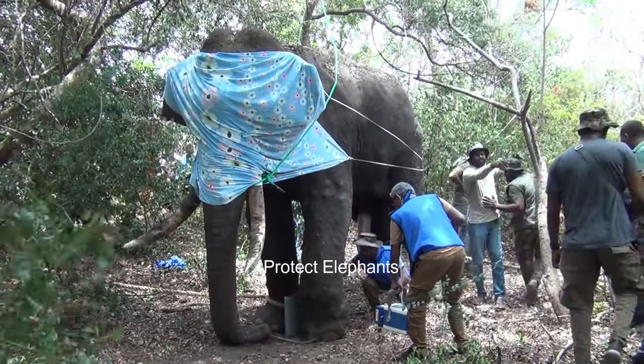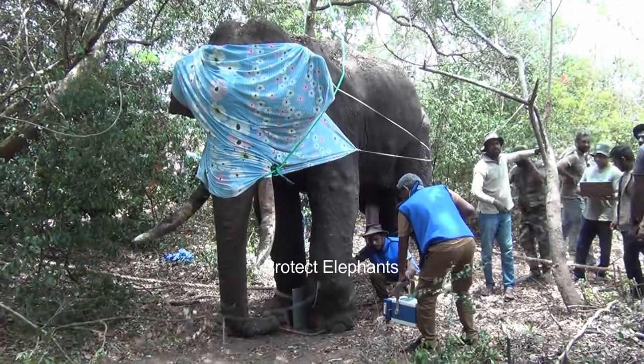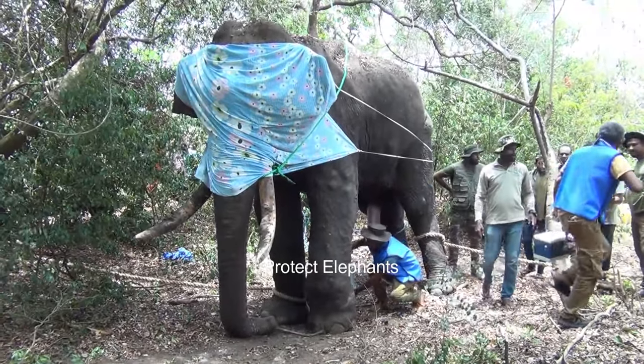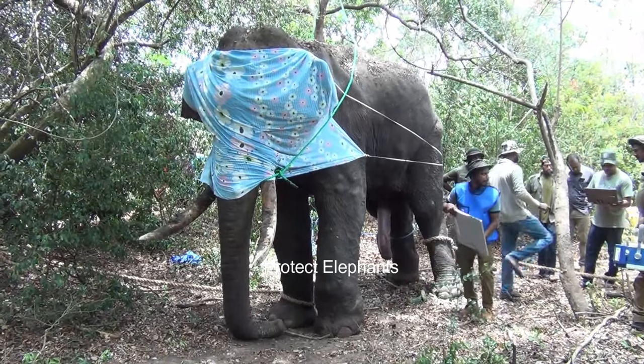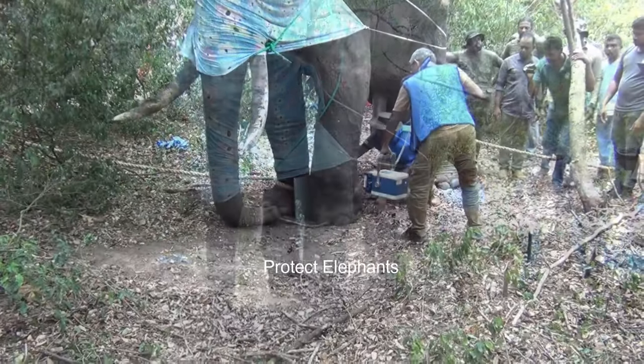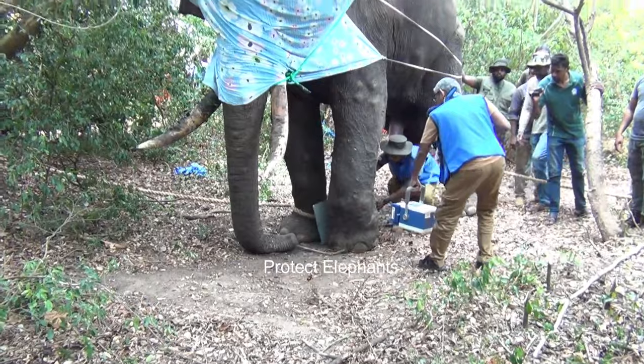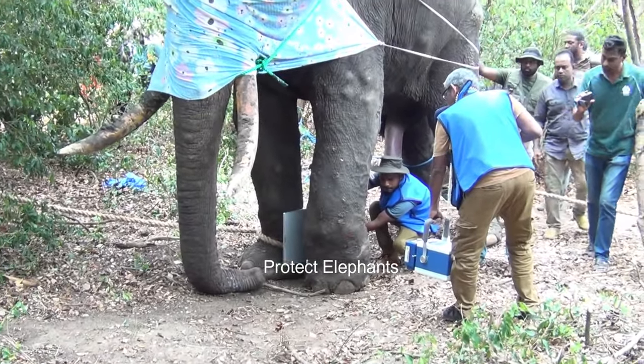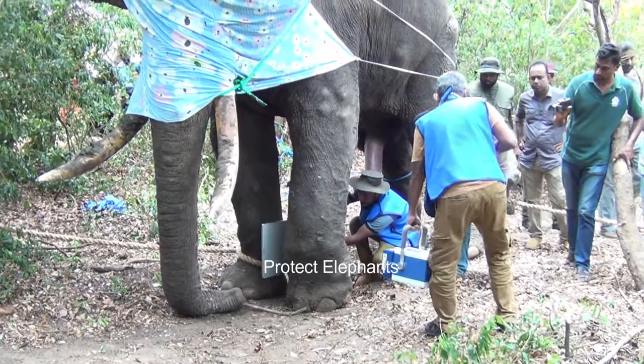The elephant has been partially sedated due to the inherent risk associated with fully sedating it. The elephant's eyes were covered to prevent it from being startled and to avoid causing distress during moments of pain resulting from the treatment procedures. The elephant's legs were secured with ropes to restrain its violent behavior.